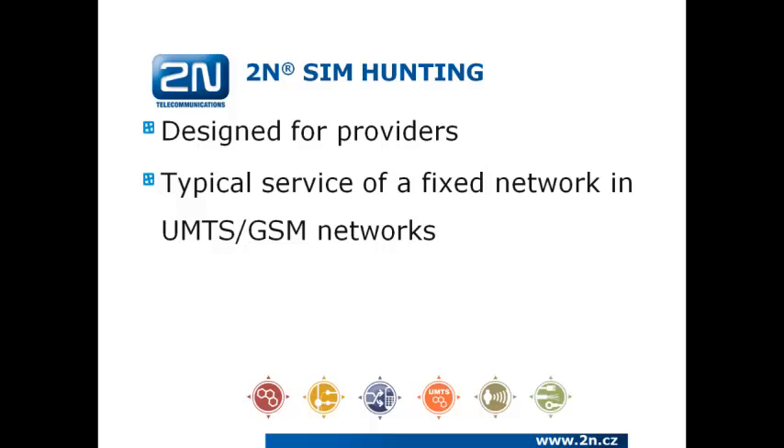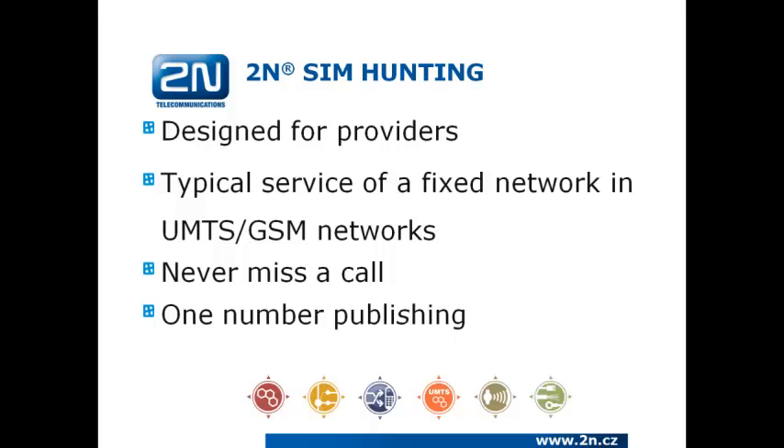With this solution you will never miss a call. You do not need to publish plenty of SIM card numbers. You will publish only one number and have it ring on multiple devices, although you are using a GSM gateway with 30 inserted SIM cards.